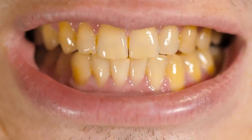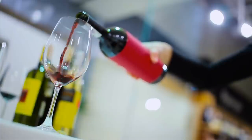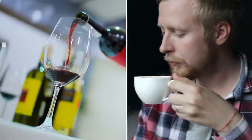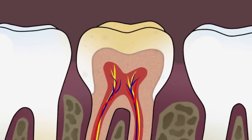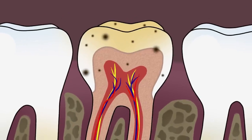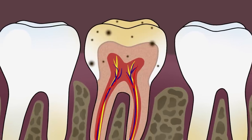Before we get started, I should probably tell you how your teeth can start to turn yellow in the first place. Although some tooth discoloration is normal as we age, there are a few other factors that can cause your teeth to look a little worse for wear. Certain foods and drinks like red wine and coffee are high in staining micro-compounds known as tannins, which can get into the uppermost layer of your teeth called the enamel, causing discoloration.